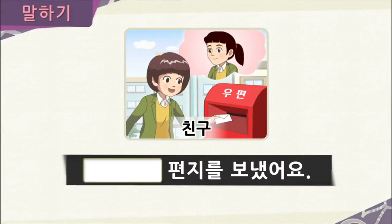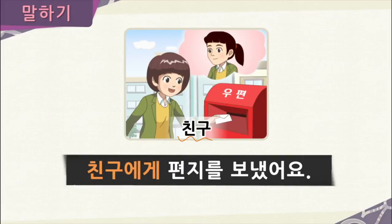Now it's time for speaking practice. Here we will practice using the vocabulary and grammar we just learned. Take a look at this picture and use 에게 to complete the sentence. 쥬민 is mailing a letter — who is she sending it to? To her 친구, or friend. So we would say 친구에게 편지를 보냈어요.